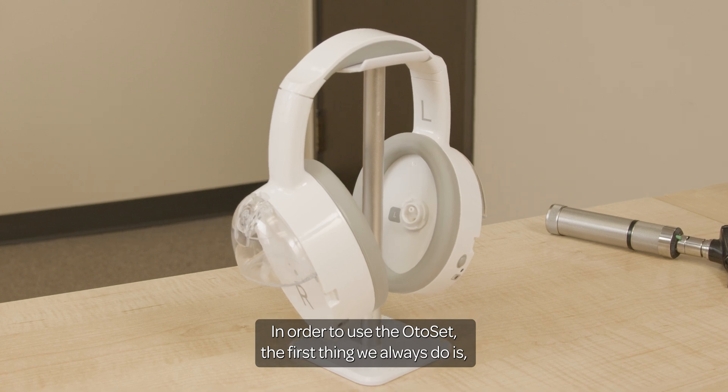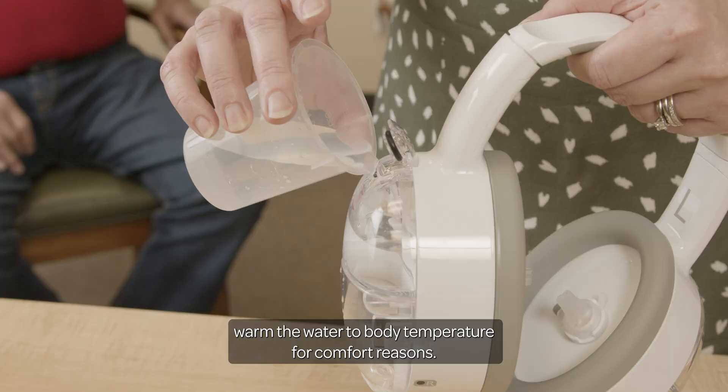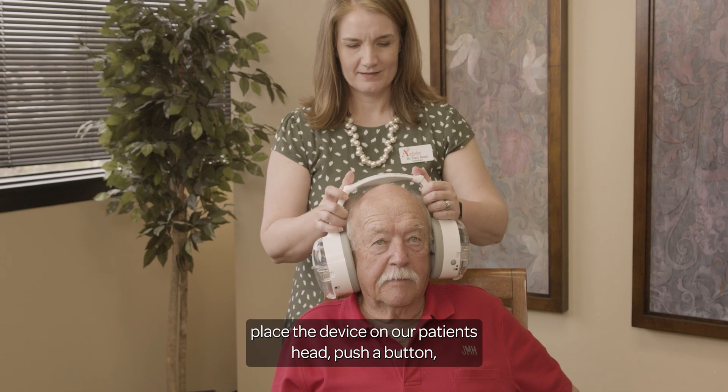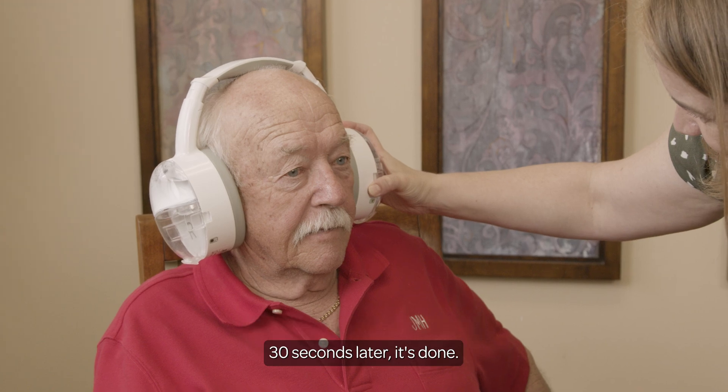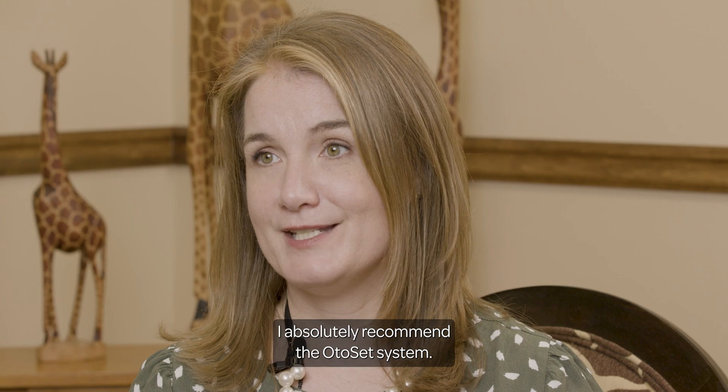In order to use the Odo set, the first thing we always do is warm the water to body temperature for comfort reasons. Put water in each side that we're going to wash out, place the device on our patient's head, push a button, and 30 seconds later it's done.